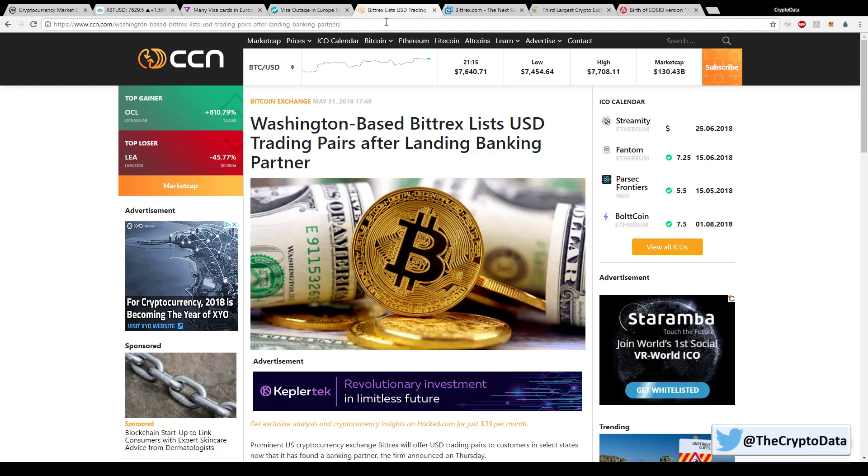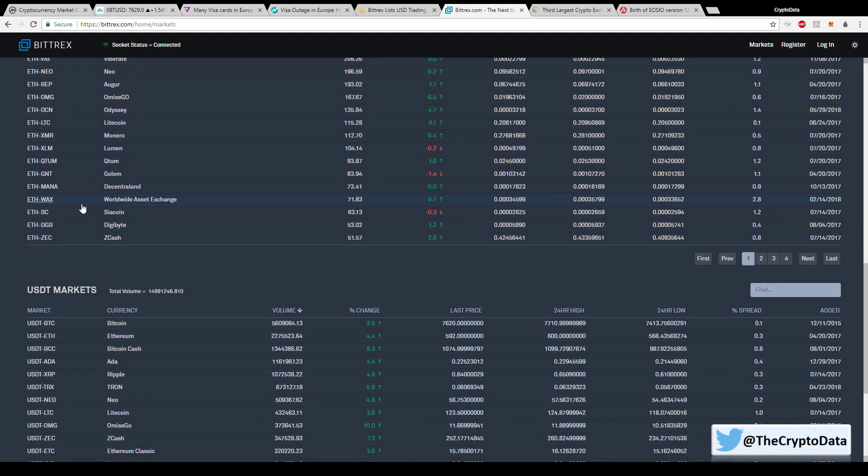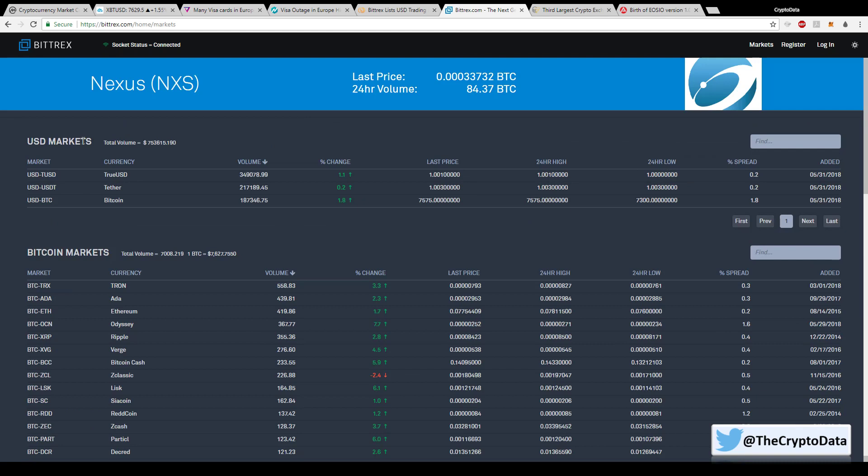Another big news item: Bittrex listed USD trading pairs after landing a banking partner. On their website they now have a USD market — not USDT, but actual USD — so you can trade directly to fiat, not tether. You can trade from USD to TrueUSD, from USD to USDT, or from USD to Bitcoin. This is huge because a lot of people have fears about tether not being fully backed.